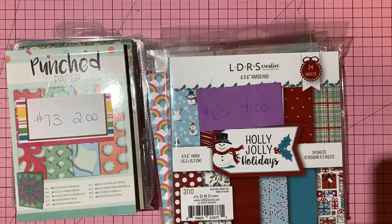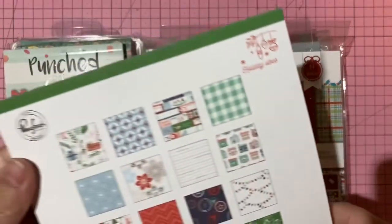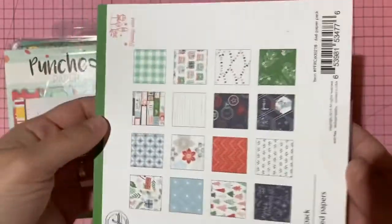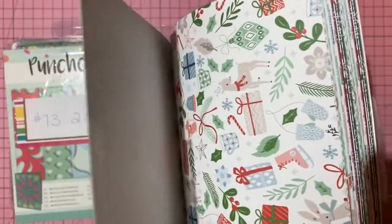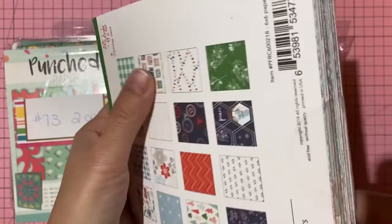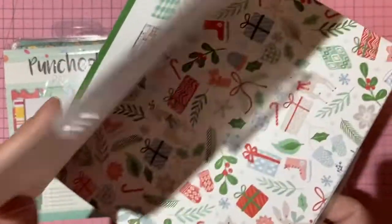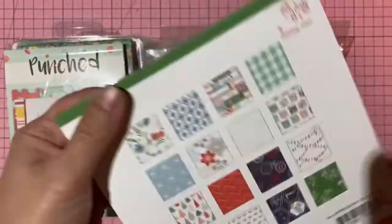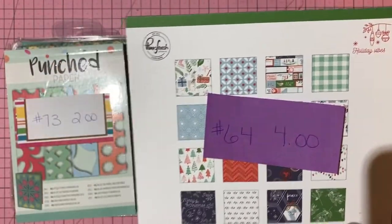Pink Fresh Studios Christmas/holiday paper — brand new, single-sided with little deer, bunnies, and mouse. Very sweet and cute. Four dollars, number 64.